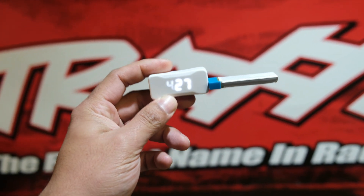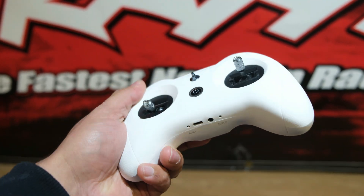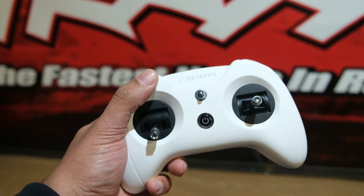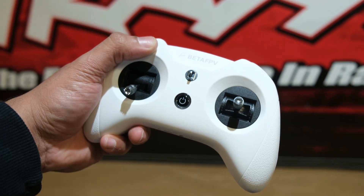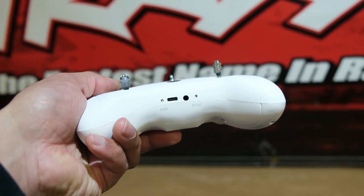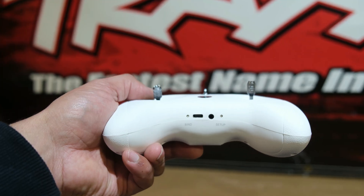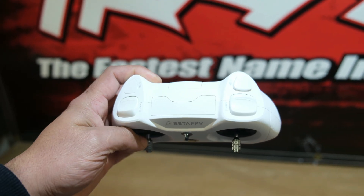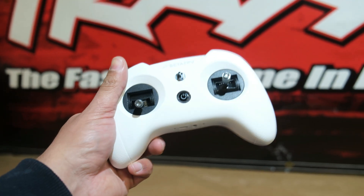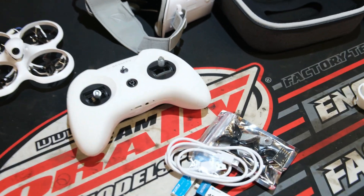Here we have the transmitter — this thing feels really nice, excellent quality. It actually reminds me of a console controller. There's an on/off button in the middle, a USB-C charging port underneath, and you can plug it into your PC and use it on your favorite simulators. Up at the top there are buttons for flight mode adjustments and to arm the drone. Overall not too bad — that's pretty much the full setup, so we need to get the batteries charged and head out.